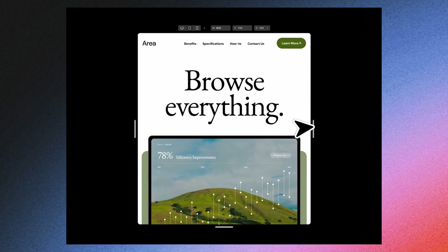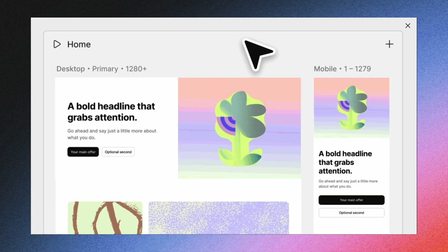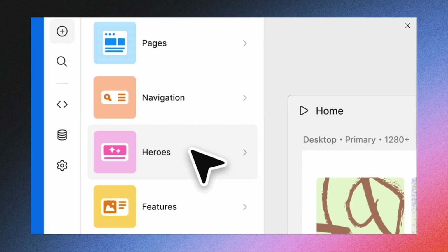If you haven't seen it yet, Figma Sites lets you design and publish websites directly from Figma. In practice it's everything in one place — design, interactions and publishing. What's already available: one-click publishing, responsive layouts with breakpoints, and simple navigation and basic interactions.